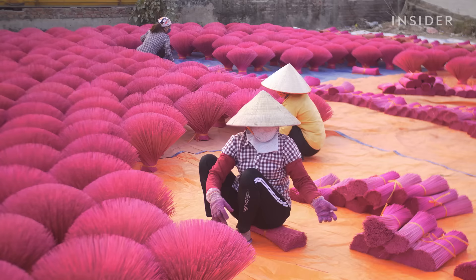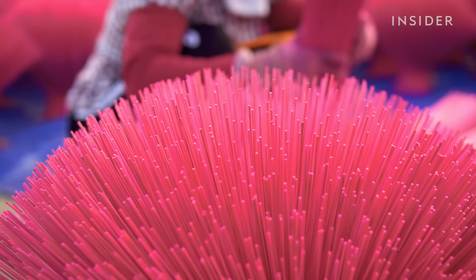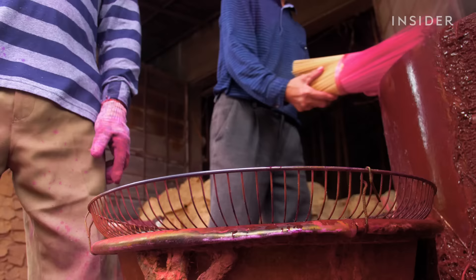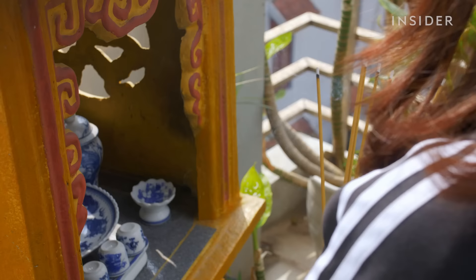At the beginning of the year, this Vietnamese town turns a sea of pink. About 70% of Quang Phu Cao village make incense sticks — that's about 3,000 households — all in preparation for Tet, or Vietnamese Lunar New Year, the country's most important holiday.